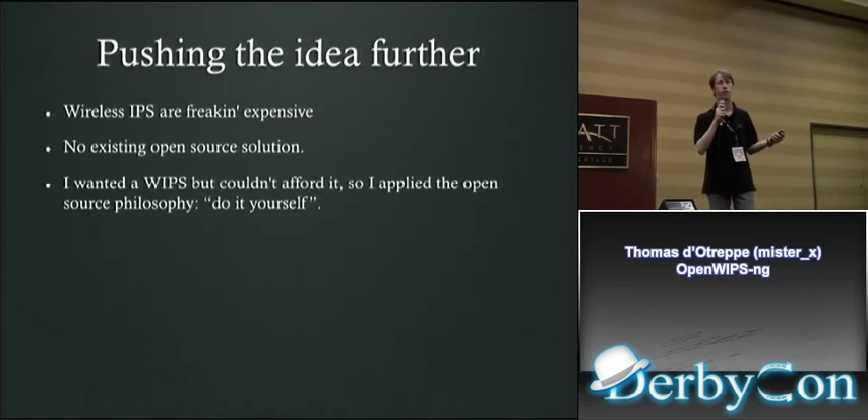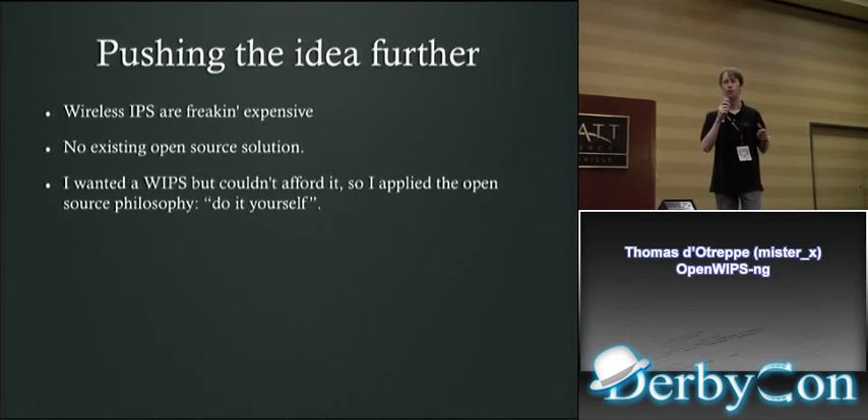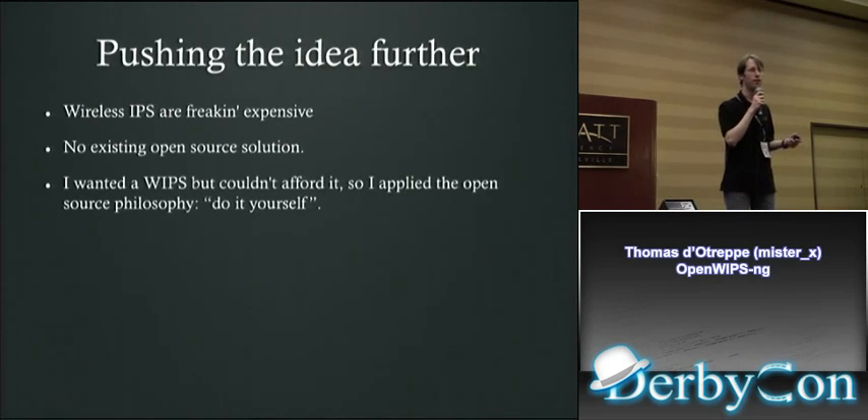There is no existing open source solution. I saw Stealth Wireless, but it hasn't been updated in a while. Snort doesn't have anything wireless built in — that project hasn't been merged and is almost dead. I also wanted a WIPS just to play with, but spending ten grand on something for a home network is quite a waste of money. So I decided to write one myself.